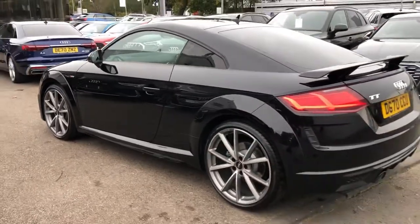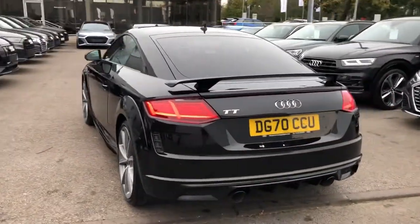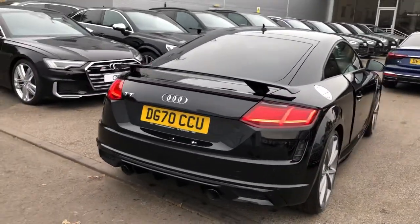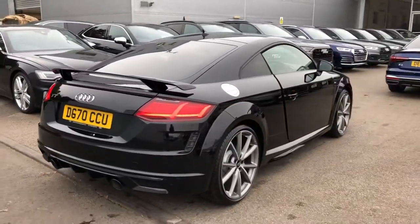Privacy glass from the B-pillar backwards, with the LED backlights and dynamic indicators, rear spoiler and the rear parking sensors.